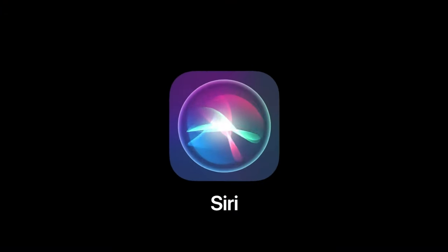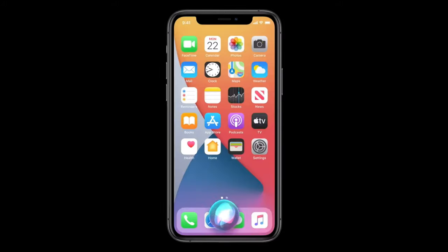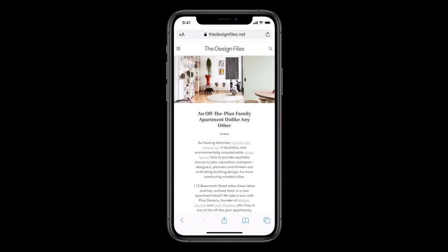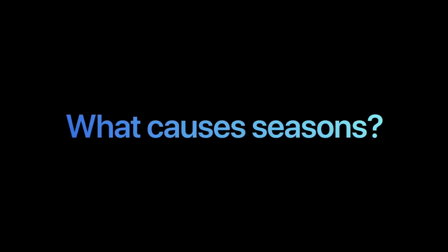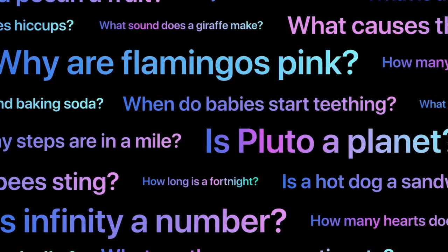Another very important update is Siri, which is now going to be an even more seamless process to use. Before, when you called Siri, it would take over your whole screen. Now it's just going to be a small section that pops up at the bottom of your phone when using Siri, so it won't take you out of whatever screen you're on. Siri has also been updated to use more web resources to provide more information and answer deeper questions that you may have.